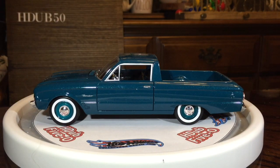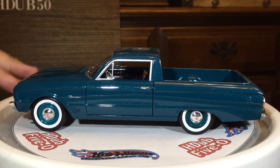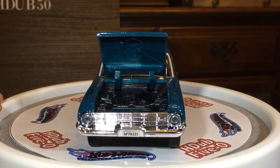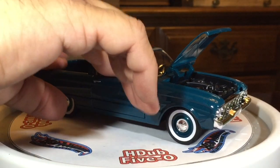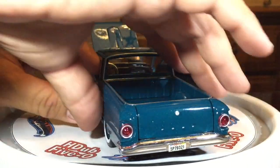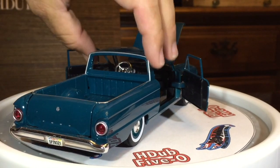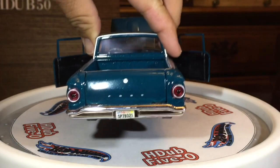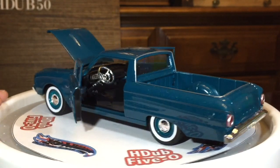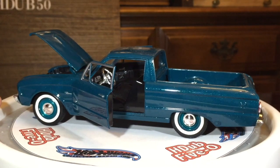All right, there it is. Get a little closer on this — this is a 1/24 scale car, so it is on the larger side. It does feature an opening hood, and you can see right in there the engine compartment. And it does have opening doors, so let's get that open. The rear does not open, but that's fine by me. Look at that beauty — that is one beautiful, beautiful car.